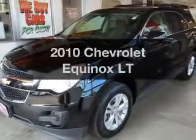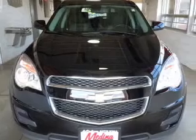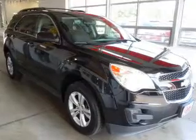Presenting the 2010 Chevrolet Equinox. If you're looking for an automobile with great attributes, look no further. With an efficient four-cylinder engine connected to a smooth-shifting six-speed automatic transmission.